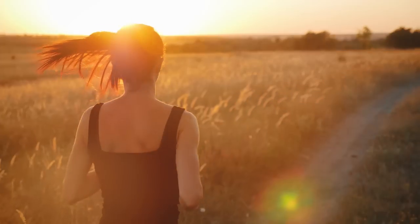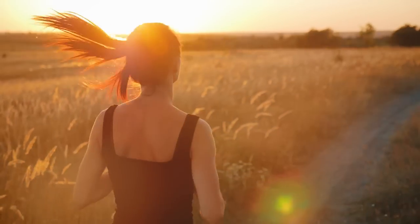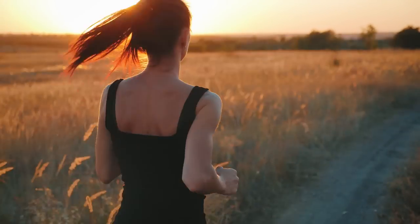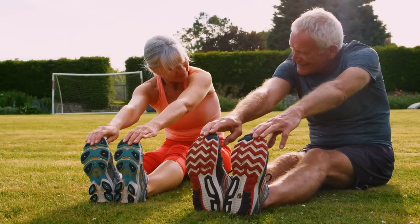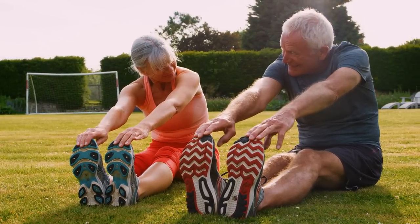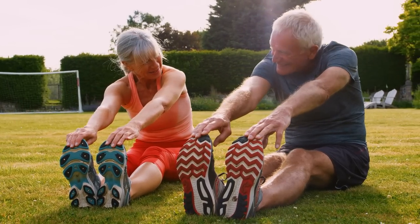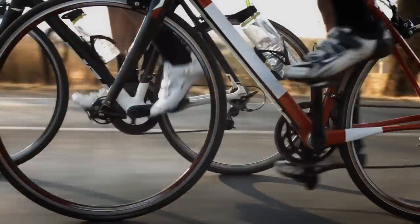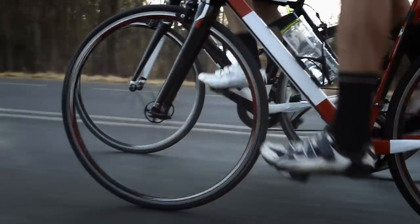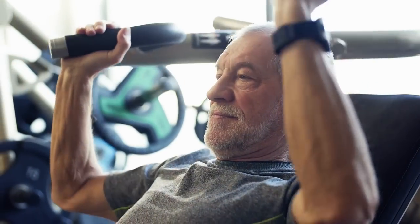Get moving. Physical activity is another excellent way to lower your blood sugar levels. Exercise helps your muscles use sugar for energy, which in turn reduces the amount of sugar in your blood. A study published in Diabetes Care in 2013 found that even short bouts of exercise, like a 10-minute walk after meals, could significantly lower blood sugar levels in people with type 2 diabetes. Aim for at least 150 minutes of moderate-intensity exercise per week, such as brisk walking, swimming, or cycling. Remember that every bit of movement counts, so try to incorporate short bouts of activity into your daily routine.